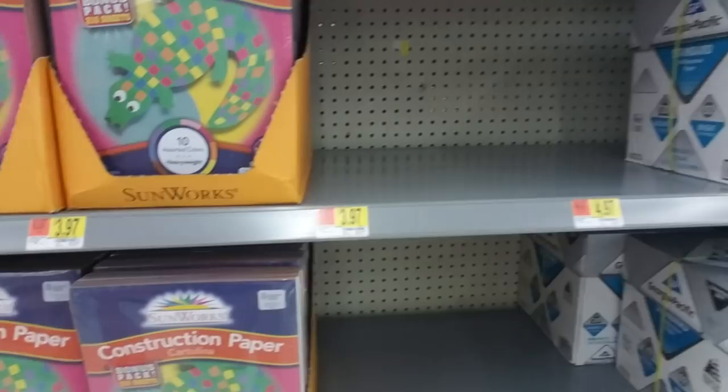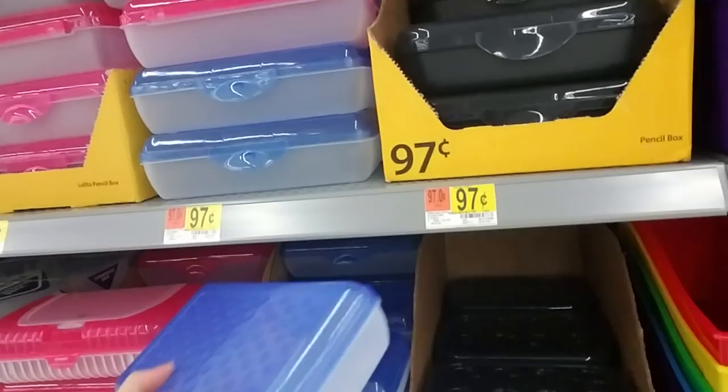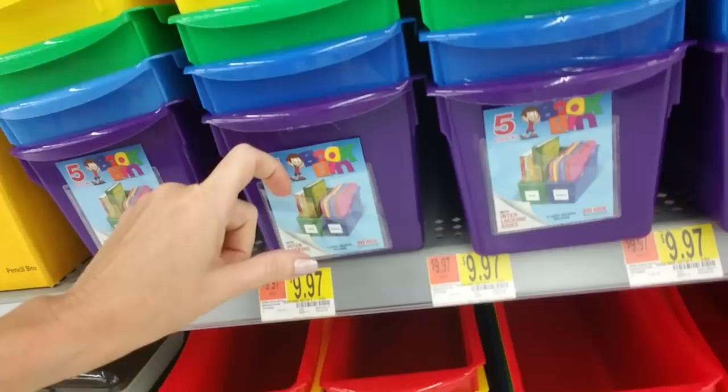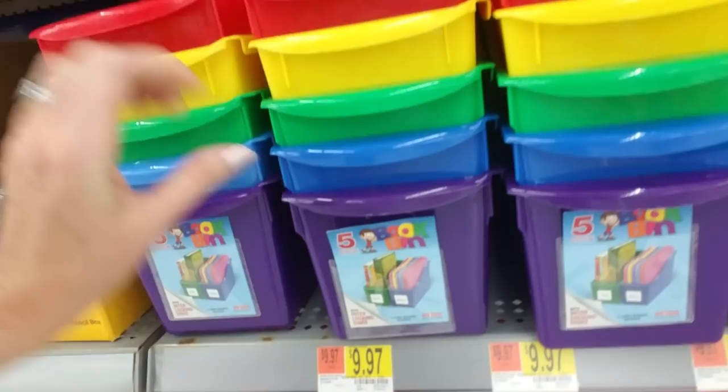Pencil boxes — I have probably 400 of these things at my house. I like these bins, these book bins — these are neat. They have a little pouch on the front where you can put little things in there like a little label. You get five book bins for $10 — those are nice. And little class caddies — these are cute.